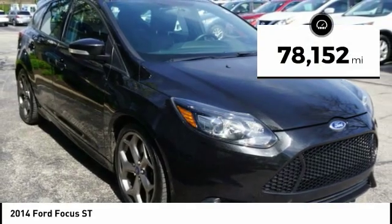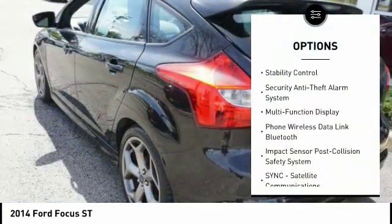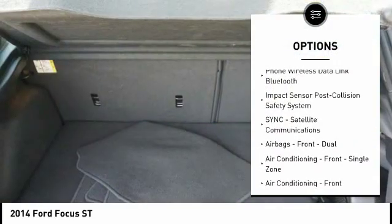This vehicle has less than 80,000 miles. Here are some of this vehicle's great options: traction control, stability control, power steering, cruise control.